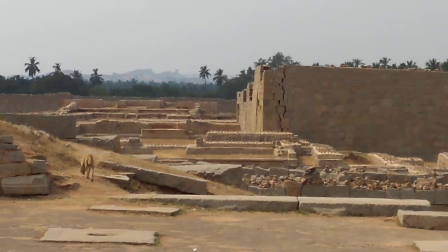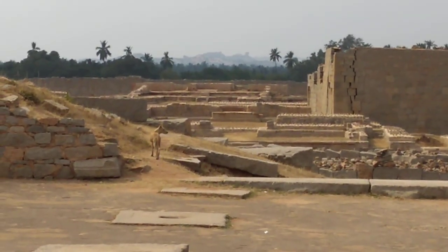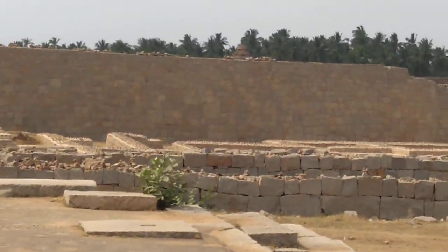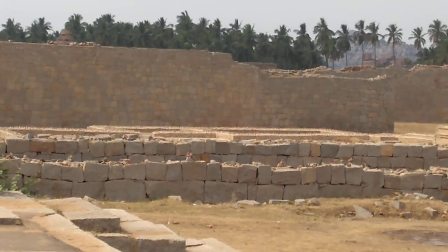We are looking only at the basement of Ranga Mahal, which is made from stone. On top, the palace was a wooden structure, and that wooden part is now gone. Near these two palaces, you can see this tall wall.